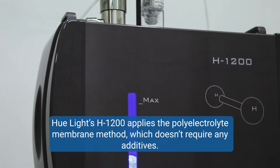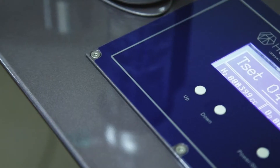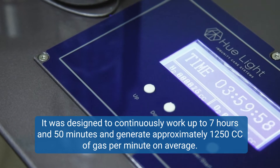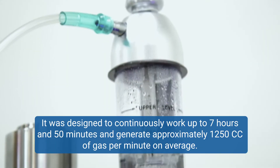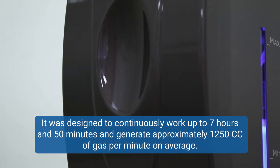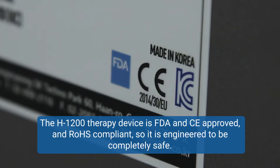Hulite's H1200 applies the polyelectrolyte membrane method, which doesn't require any additives. It was designed to continuously work up to 7 hours and 50 minutes and generate approximately 1,250 cc of gas per minute on average. The H1200 therapy device is FDA and CE approved and RoHS compliant, so it is engineered to be completely safe.